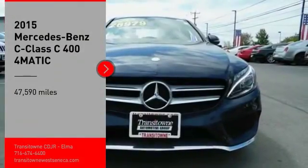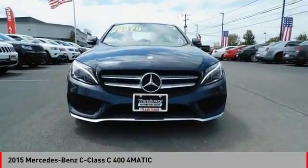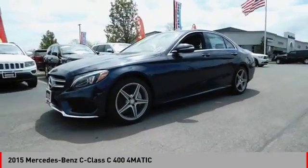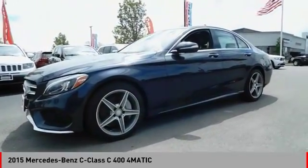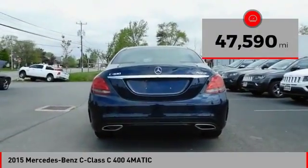Take a ride in the 2015 C-Class. Standing the test of time means never standing still. The C-Class is a stylish performer that embodies sophistication and intelligence. This vehicle has less than 50,000 miles.